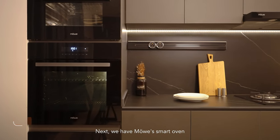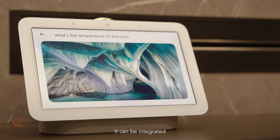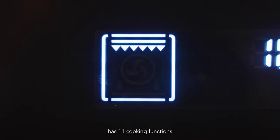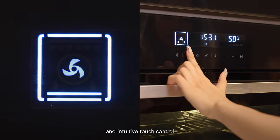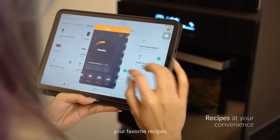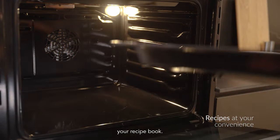Next, we have Movers Smart Oven for baking lovers. It can be integrated with your Google Home system, has 11 cooking functions, and intuitive touch control with an LED display. It can even store your favorite recipes for easy automated use. You can forget about your recipe book!